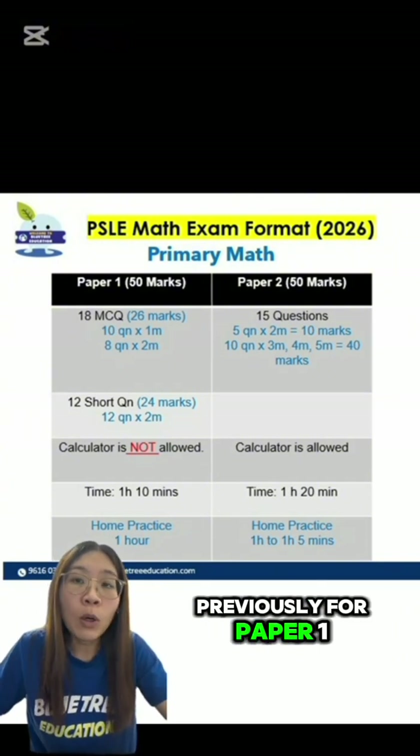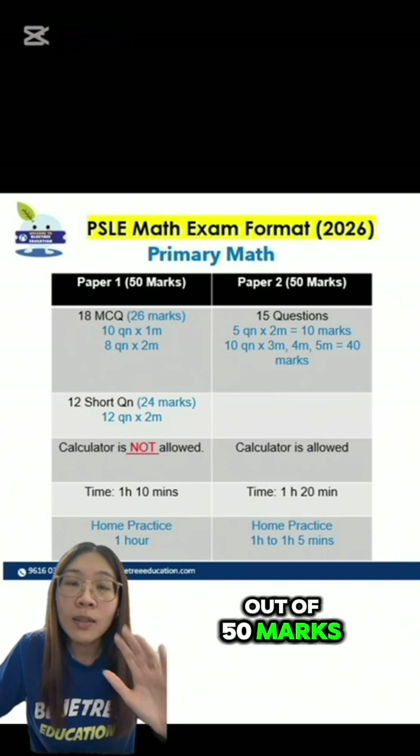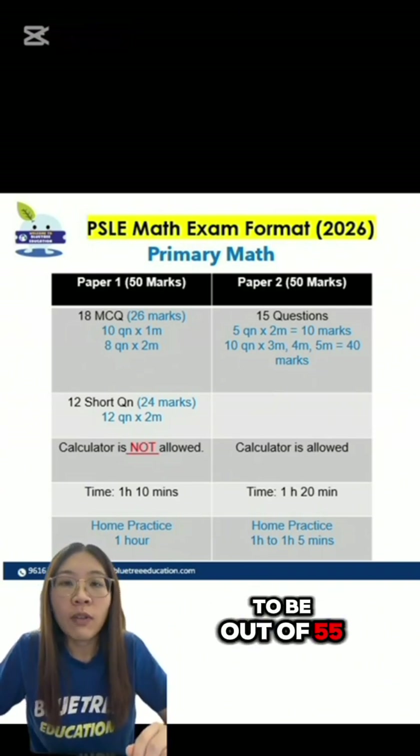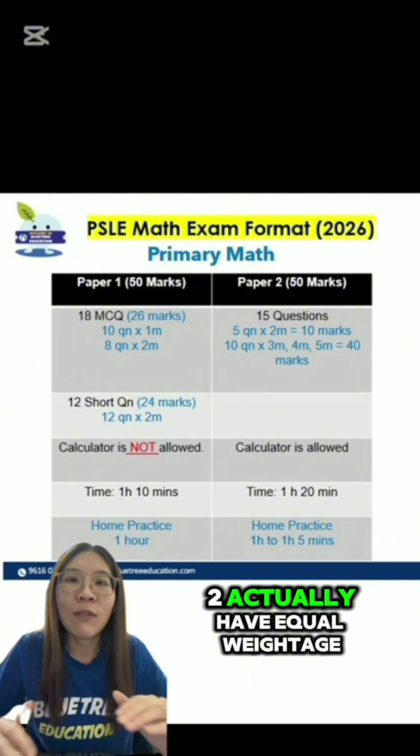Previously, for Paper 1, it used to be out of 45 marks. With this new change, now Paper 1 is out of 50 marks. And Paper 2 used to be out of 55. With this new change, now Paper 2 is also out of 50. Paper 1 and Paper 2 actually have equal weightage.